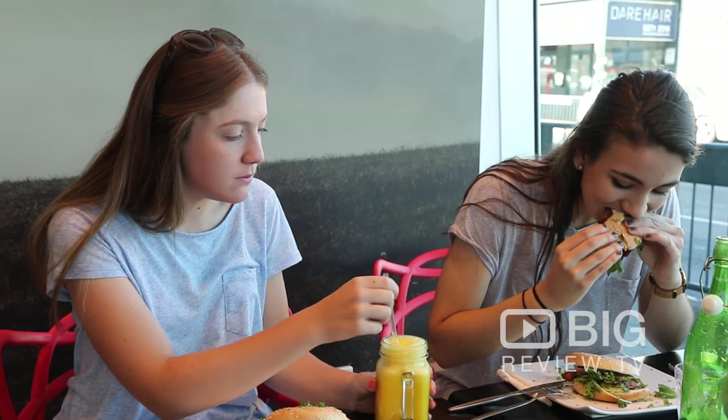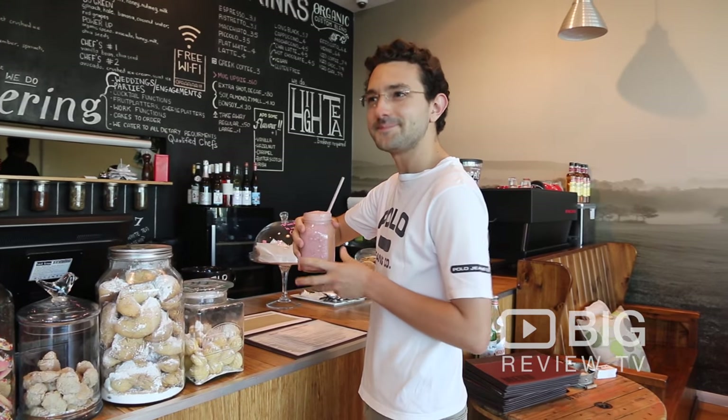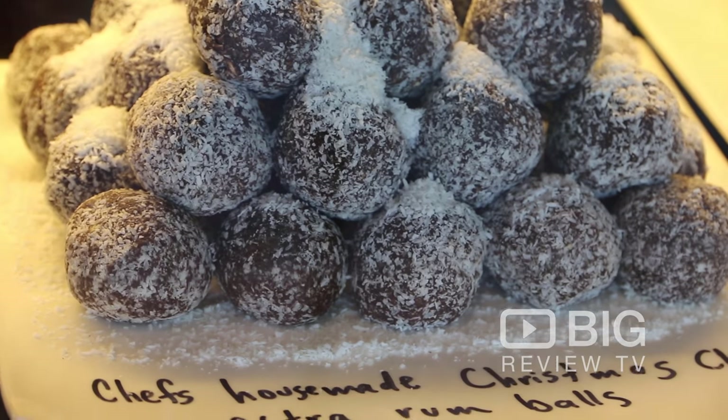They have breakfast, lunch, and dinner. They also have a huge range of smoothies, their own blend of coffee, as well as wine and spirits on the menu. And if you do have dietary requirements, they also offer vegetarian, vegan, and gluten-free options — so really something for everyone.